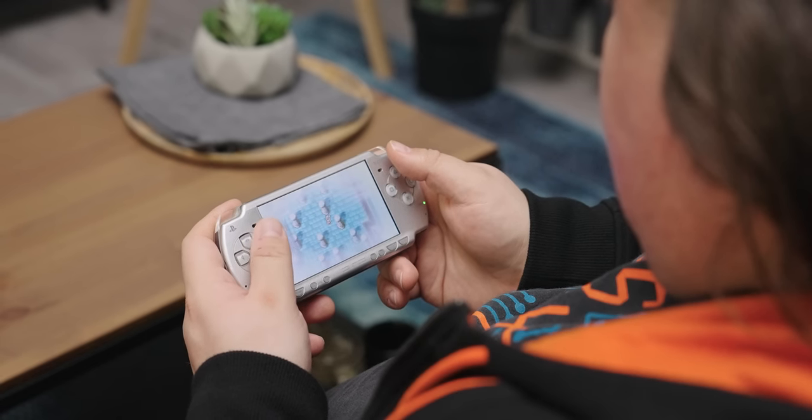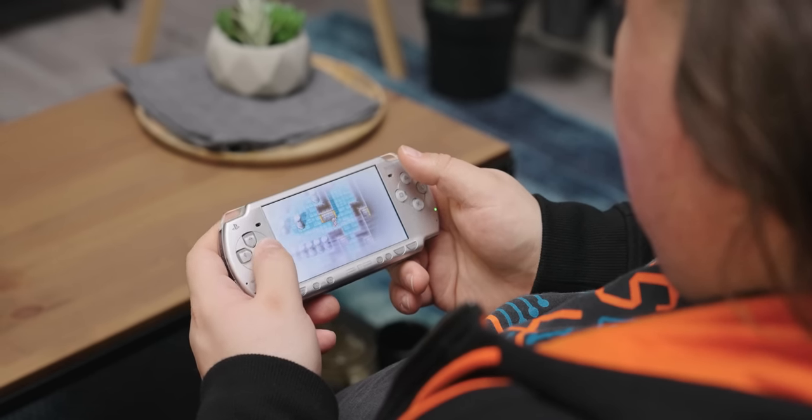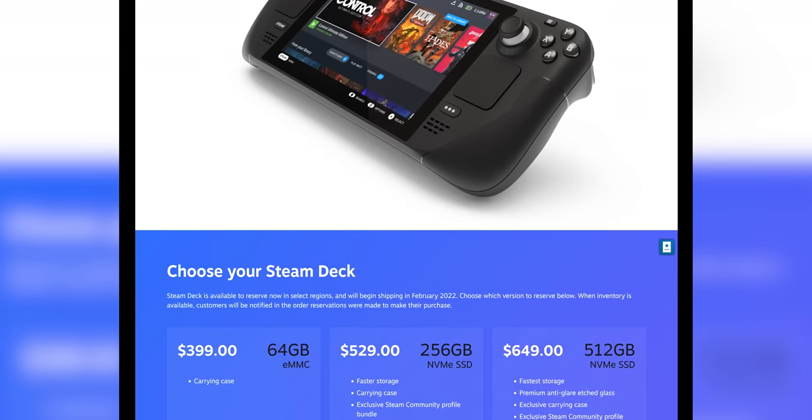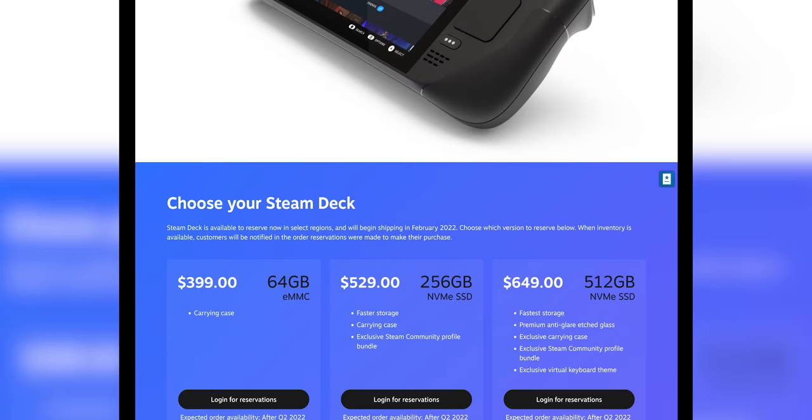But as someone who daily drove a PSP for years and years, I can say that the emulation capabilities are promising. But at around $350, it's not a big leap to $399 for an entry-level Steam Deck - a handheld that can do all this and run PC games, albeit with lower battery life. When that console finally launches, these premium Android handhelds may not be able to compete, unless playing mobile games with physical controls is your jam.